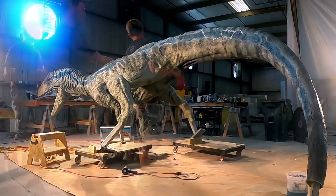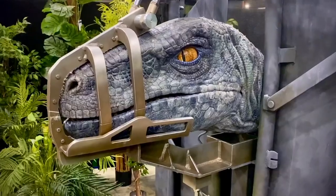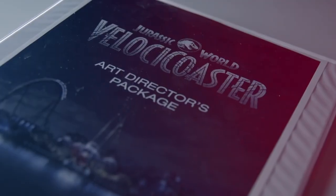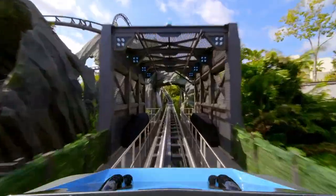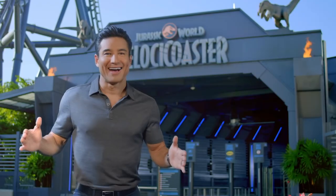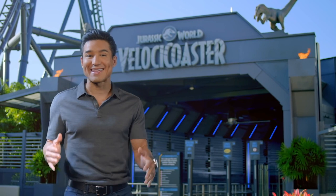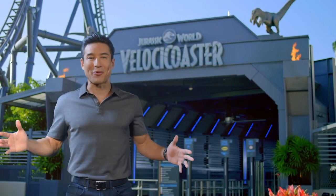Much like the dinosaurs in the films, this remarkable creation is a marvel of ingenuity, technology and imagination. We're about to take a look at the DNA of this incredible new roller coaster and see just how Universal hatched this Velociraptor-themed attraction. I'm Mario Lopez, and Universal Orlando is letting me take you behind the scenes of this spectacular new ride. So are you ready? Let's go brave the hunt.